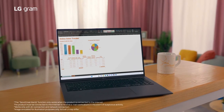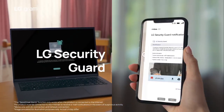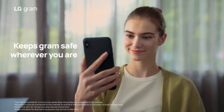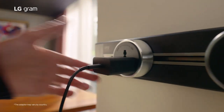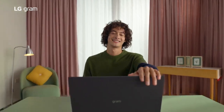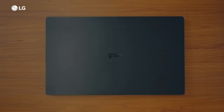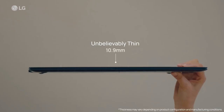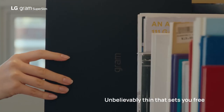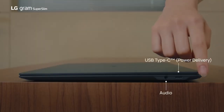Its plethora of ports, including USB-A, HDMI out, and a microSD card slot, provide ample connectivity options for various peripherals and devices, catering to diverse user needs. Despite its practical matte finish, which may attract fingerprints, the Gram remains a joy to use, boasting a crisp built-in webcam and immersive audio experience, whether through its integrated speakers or headphone jack.